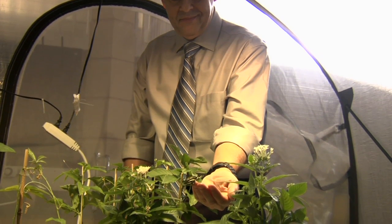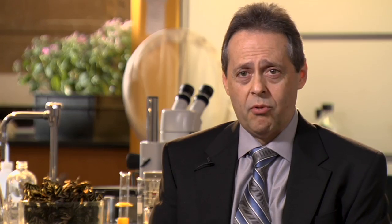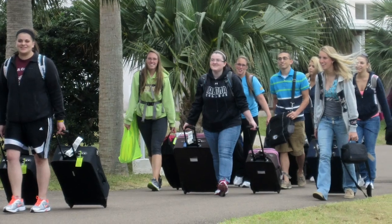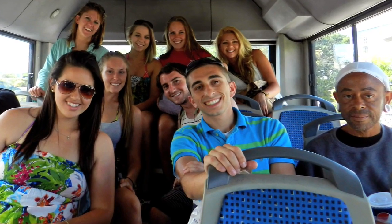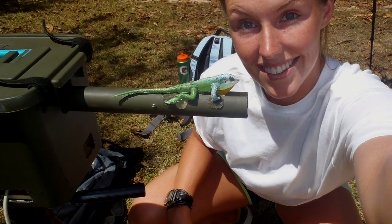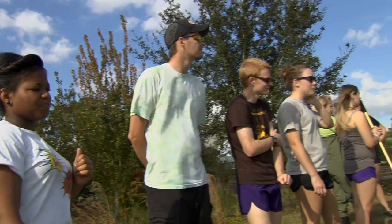Here in Central Florida we have great weather to get students out into the field. I also do study abroad and I take students to Caribbean islands like Jamaica. I've taken them to Bermuda several times. There we engage in research that is field oriented. They have to work in teams, so team building is a very important exercise.